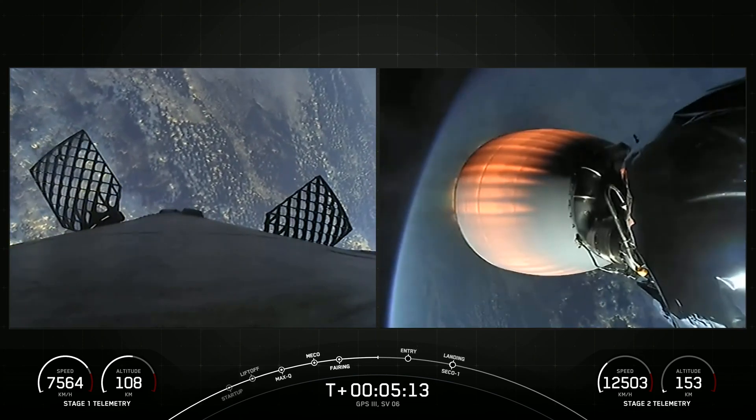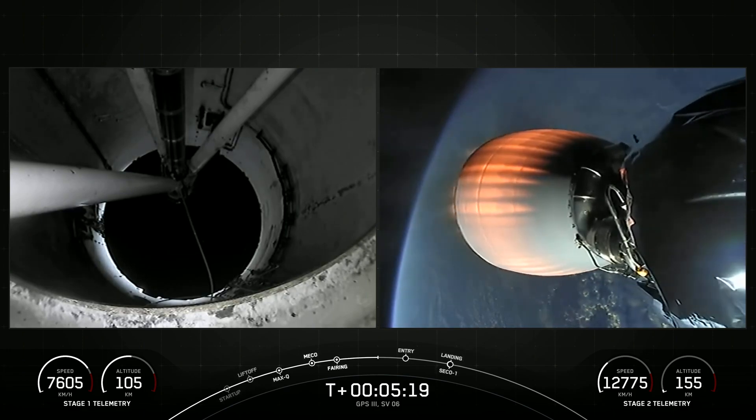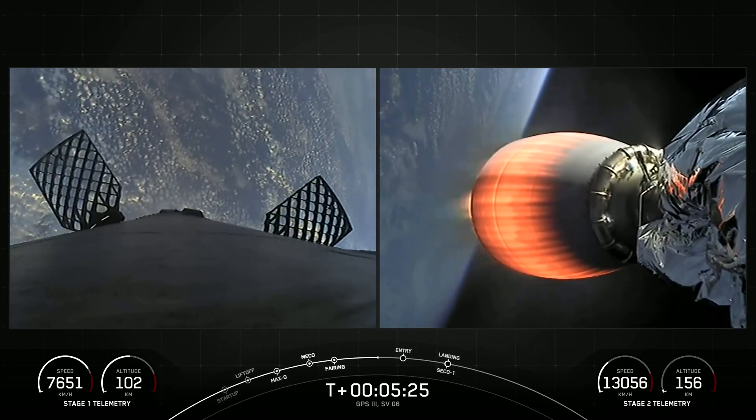Now, the Falcon 9 supporting today's mission is performing this entry burn for the second time in its lifetime. It previously supported the Crew-5 mission, whereas those fairing halves will be reentering for the first time of their lifetime.